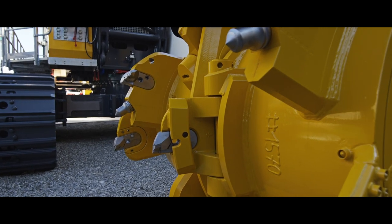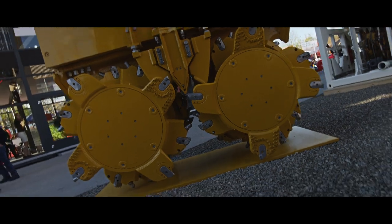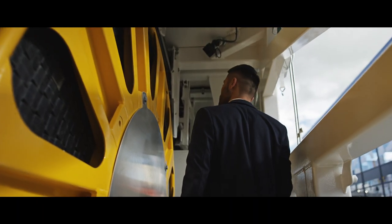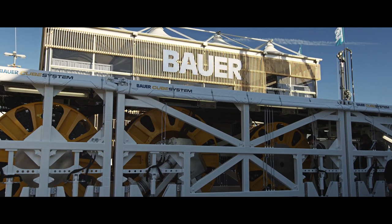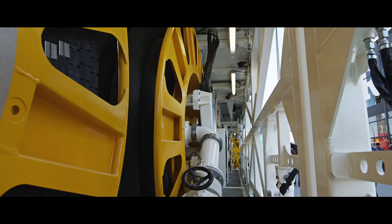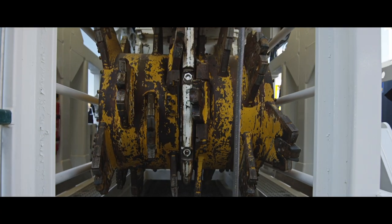In the field of diaphragm wall technology, we exhibited an impressive MC96 with a cutter attachment. We were also on-site with a world first introduced to the market last year as part of our in-house exhibition — our Bauer Cube system. This system can be used to build diaphragm walls out of confined spaces, either underground or above ground, and is designed as a modular container system capable of producing diaphragm walls up to 40 meters deep.